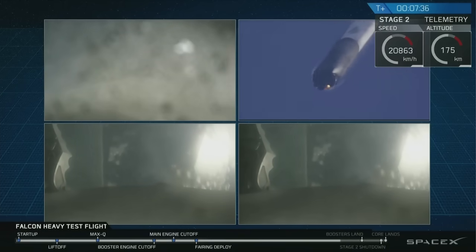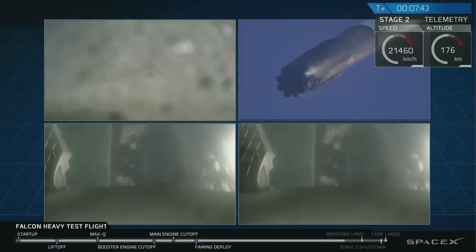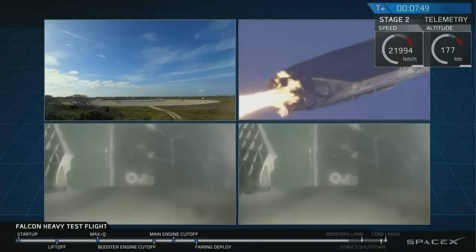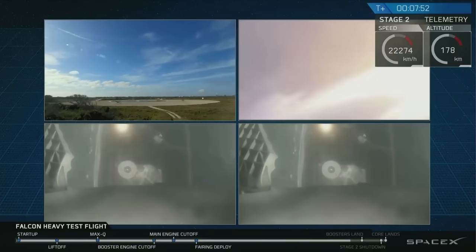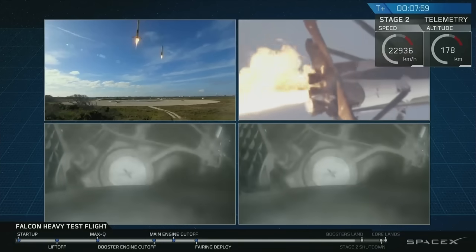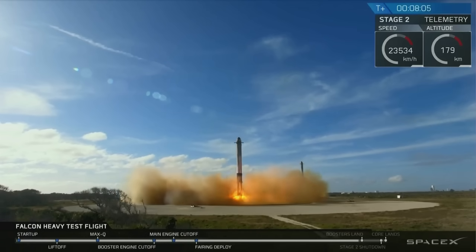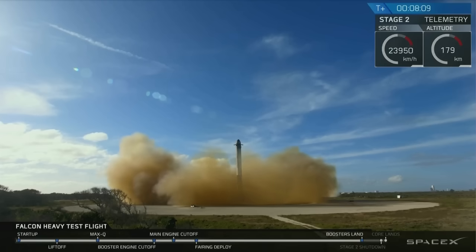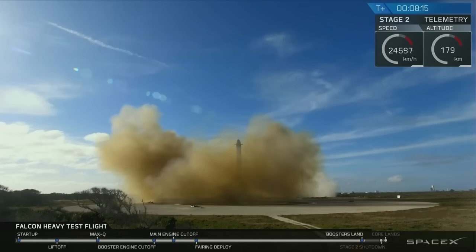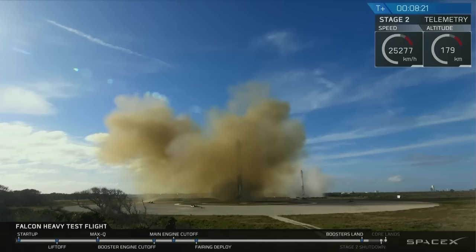Both side boosters transonic. Watch for the landing lights deploying at the tail end of that landing. And that landing burn has started — both boosters looking to be on track towards their respective landing zones. And the Falcons have landed! LZ1, LZ2 — both side boosters have touched down at LZ1 and LZ2.